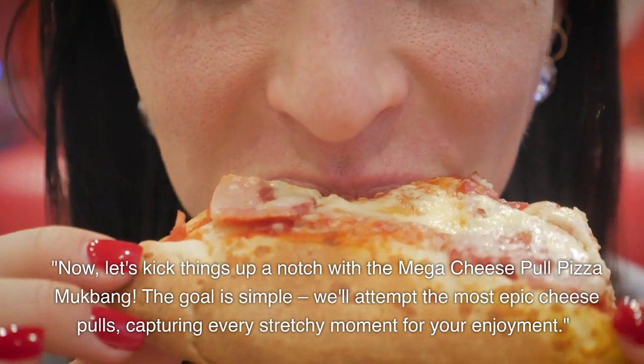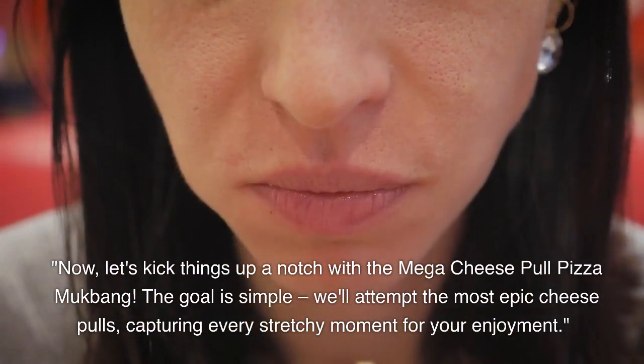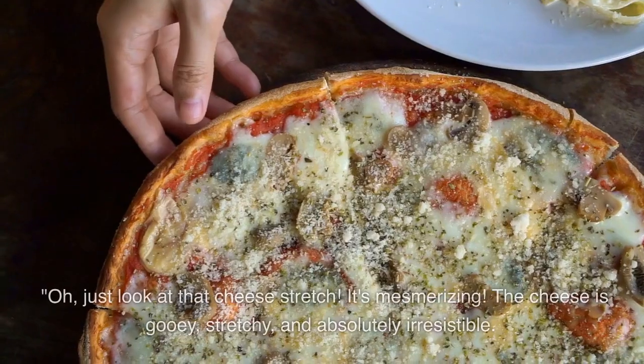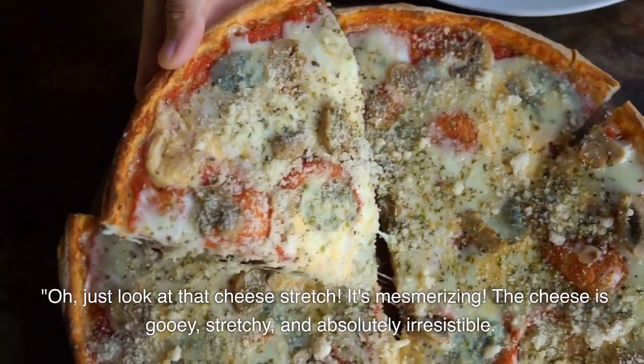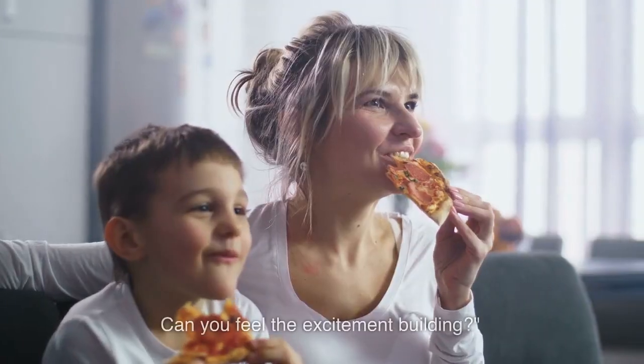Now let's kick things up a notch with the Mega Cheese Pull Pizza Mukbang. The goal is simple — we'll attempt the most epic cheese pulls, capturing every stretchy moment for your enjoyment. Oh, just look at that cheese stretch. It's mesmerizing. The cheese is gooey, stretchy, and absolutely irresistible. Can you feel the excitement building?